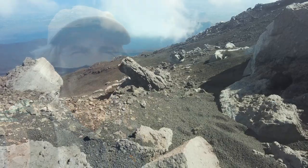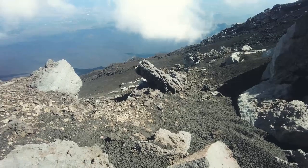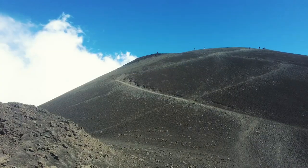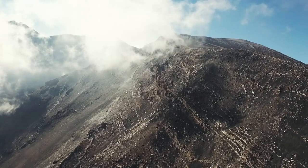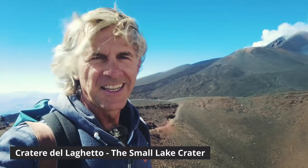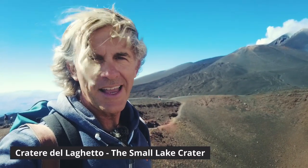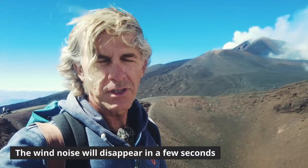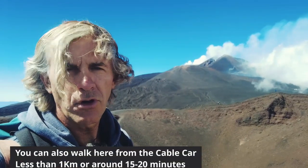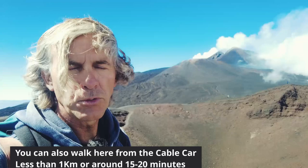This is the nicely named Laghetto crater — to me it's like a small lake. Absolutely stunning. That's where you can walk partially and also see some steam coming out from these craters. And you can see there in the back the top peak that we saw before. This is another great stop to do on the way back to the funvia — to the gondola.